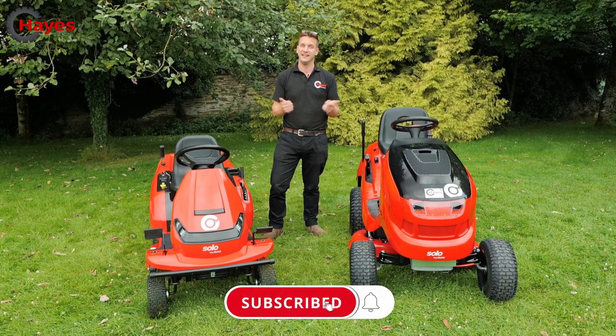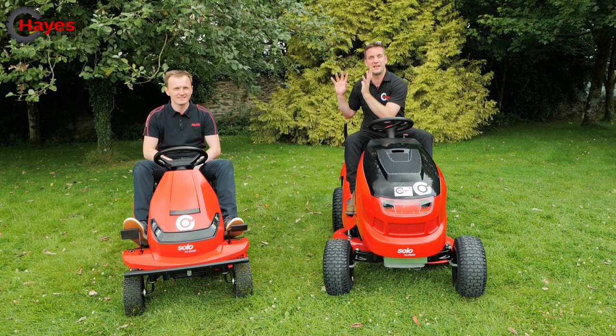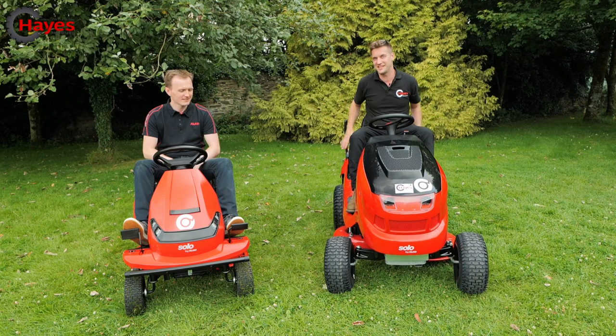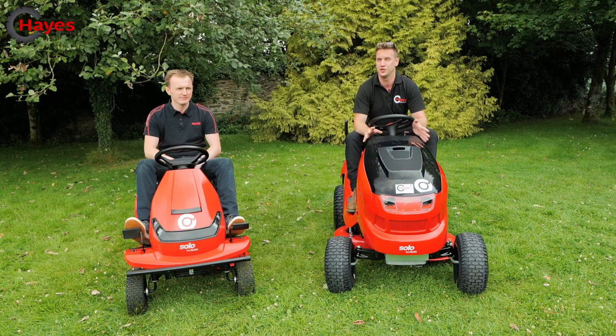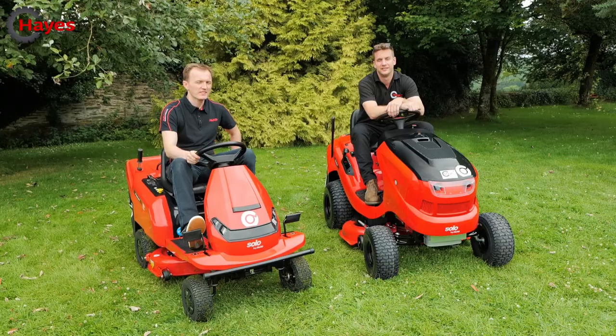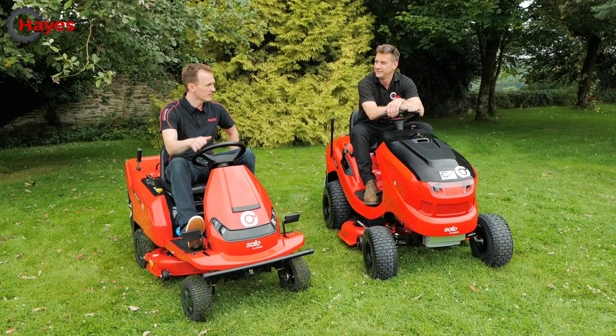Today I've invited Lewis down with this amazing little battery ride-on — it's a collecting ride-on, the same style as the petrol one — and we're going to put them through their paces to see if the battery machine is as good as the petrol. But first, we're going to run you through the machines. The easiest thing to start with, James, is what are the similarities between battery and petrol?